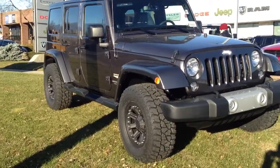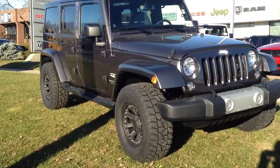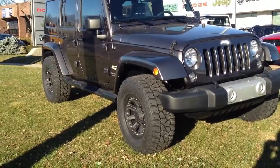Alright, we're at Scarbertown Dodge. This is a 2014 Jeep Wrangler Unlimited with Mickey Thompson tires.